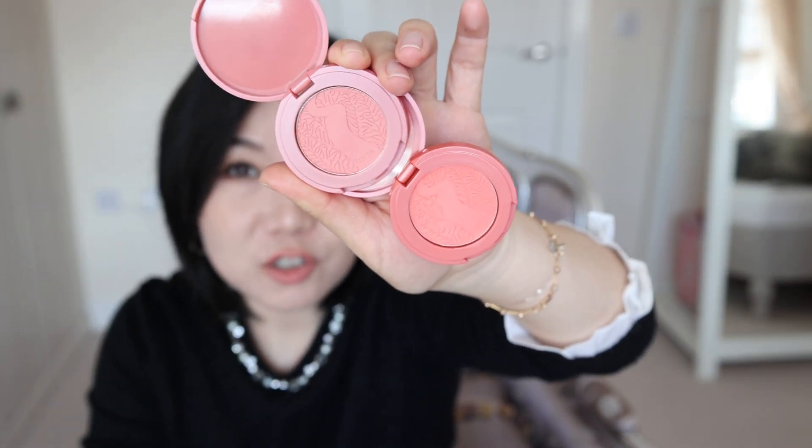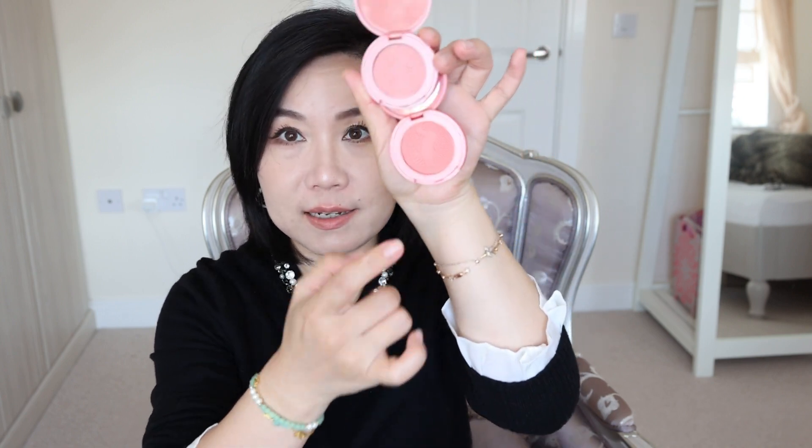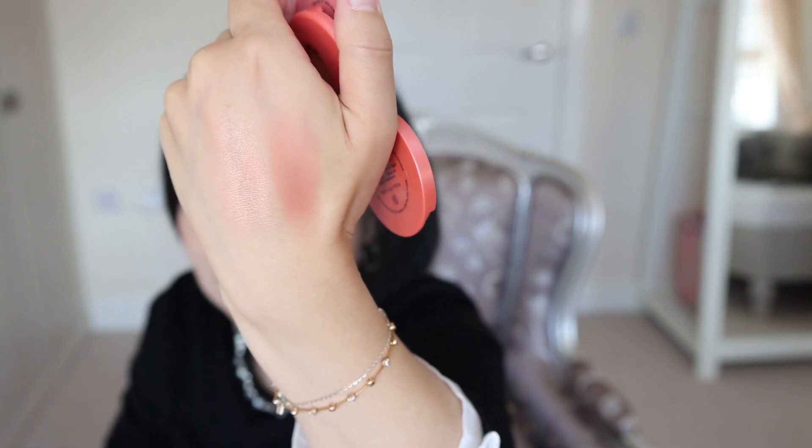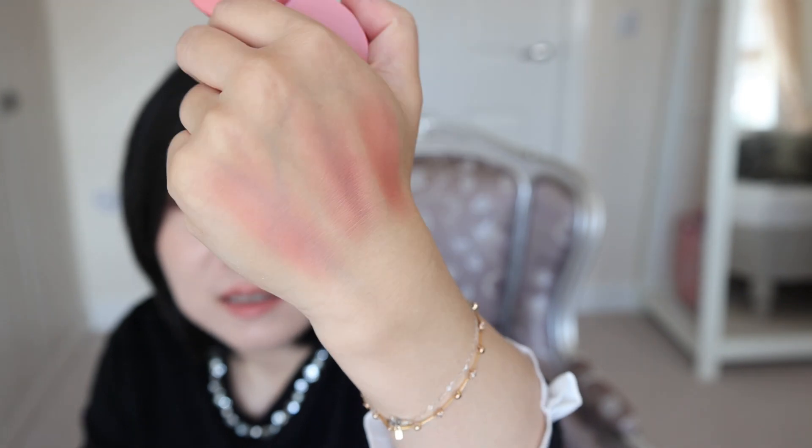Tarte blushes were kind of a no-brainer before — their blush quality was really good. With Tarte blushes you've got to be careful as the pigment is quite high. For example, this luminous pink one — I think I bought this as a set so it came with three. I actually prefer this other one. Have a look at this color — I think it can actually be used as an eyeshadow. This one is actually nicer and more for daily use, but more towards a cute pink.